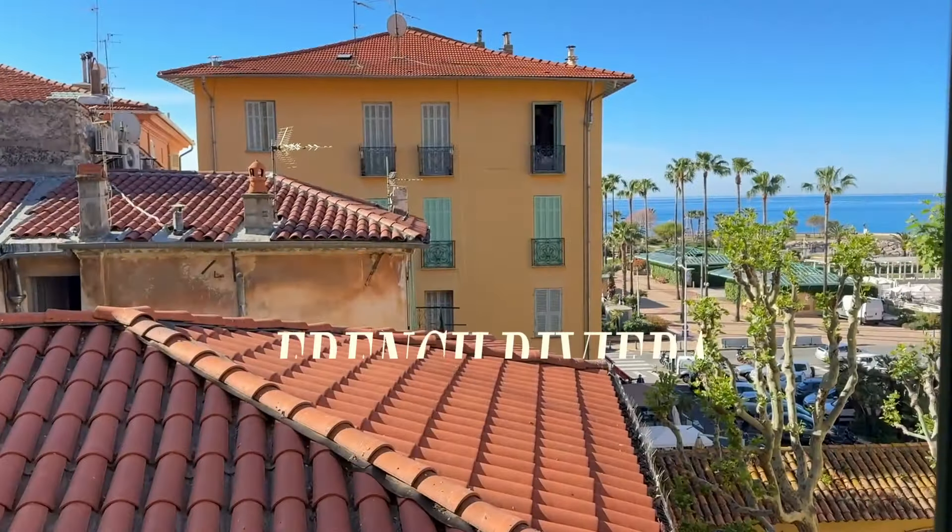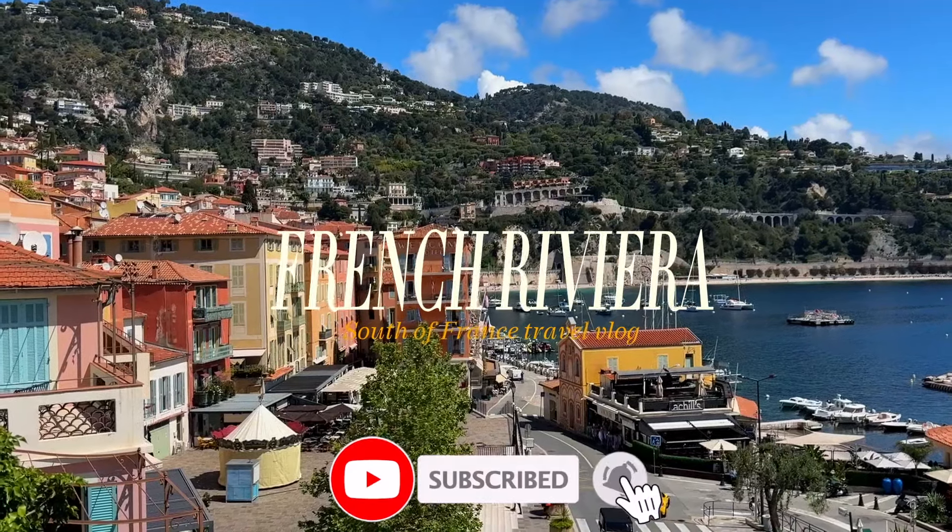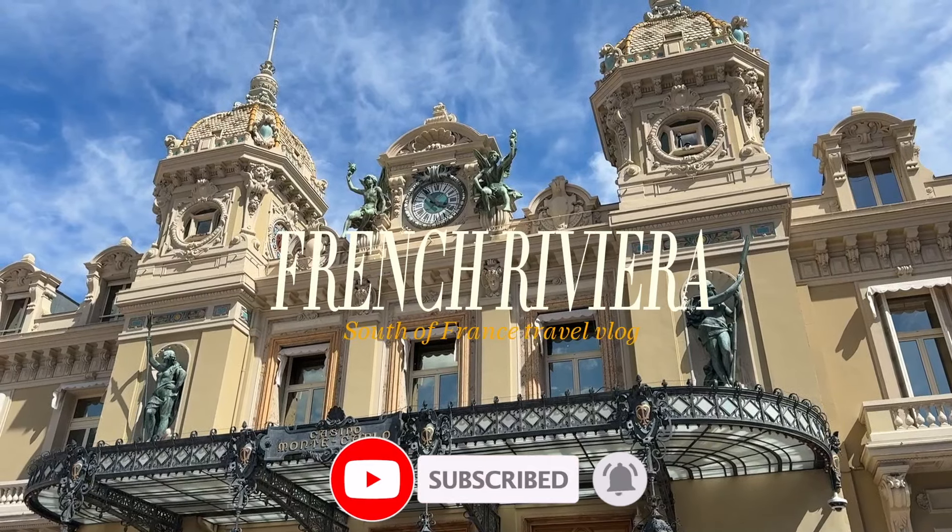I hope you enjoyed this video. Don't forget to watch my French Riviera travel guide, and please don't forget to like, comment, and subscribe for more adventures. Until next time, bye!